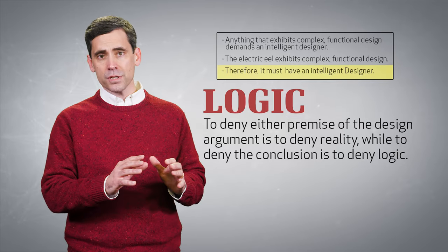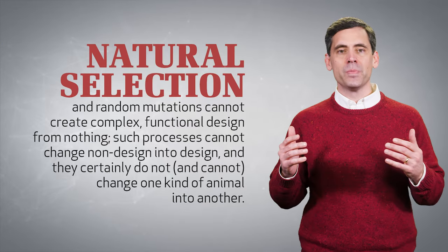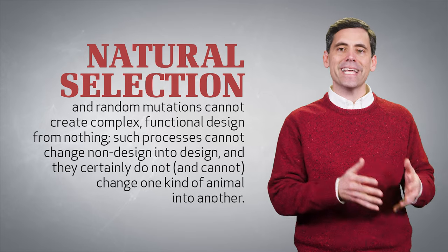Some act as if natural selection and random mutations over millions of years is all you need for amazingly designed living things. But such processes cannot create complex, functional design from nothing. Such processes cannot change non-design into design.